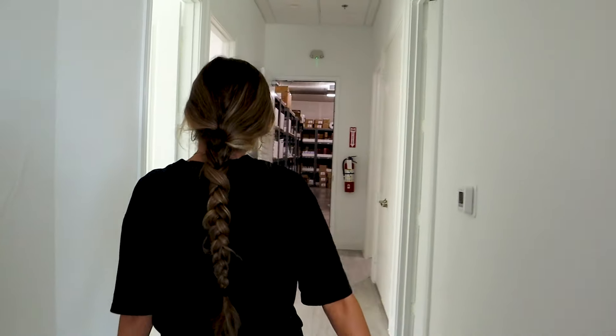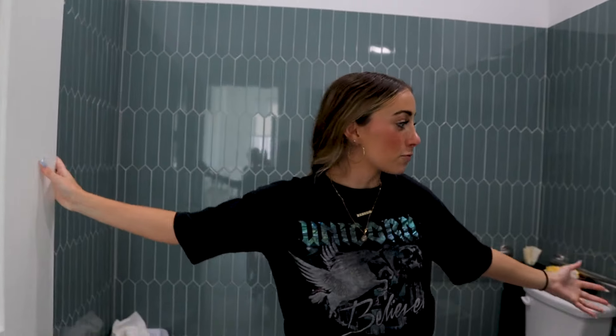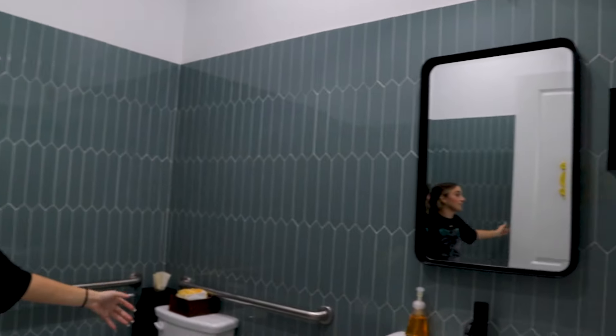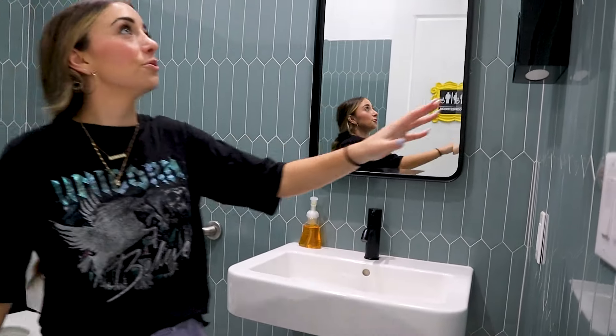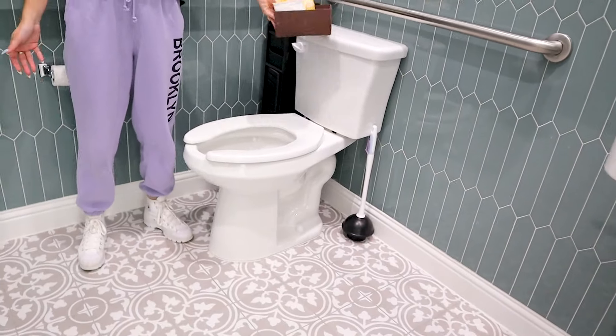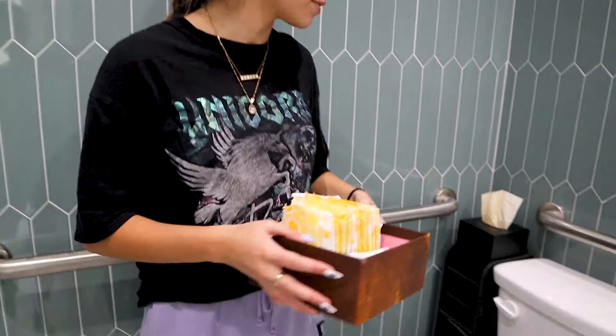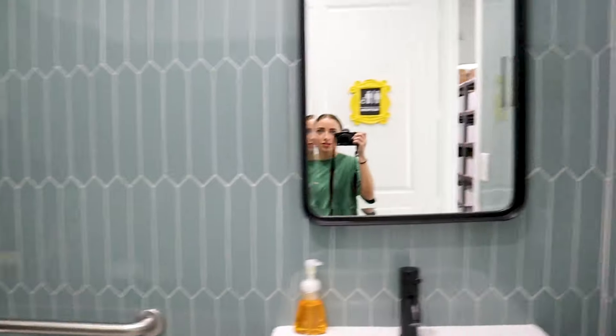Walking down the hallway, this is the first bathroom. First, there's the really cool bathroom sign, which I love. Then we have our bathroom switch. And it has the cutest blue tile and the cutest floors. We always keep free and available period products in all of our bathrooms, so if you ever need them, we do have them.